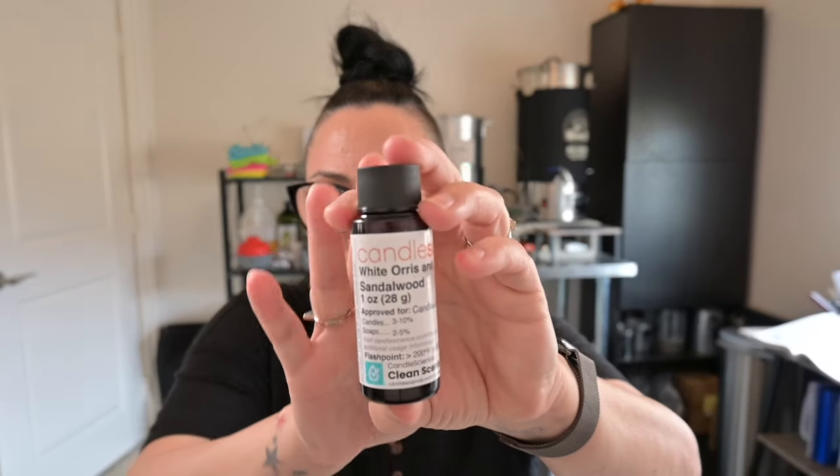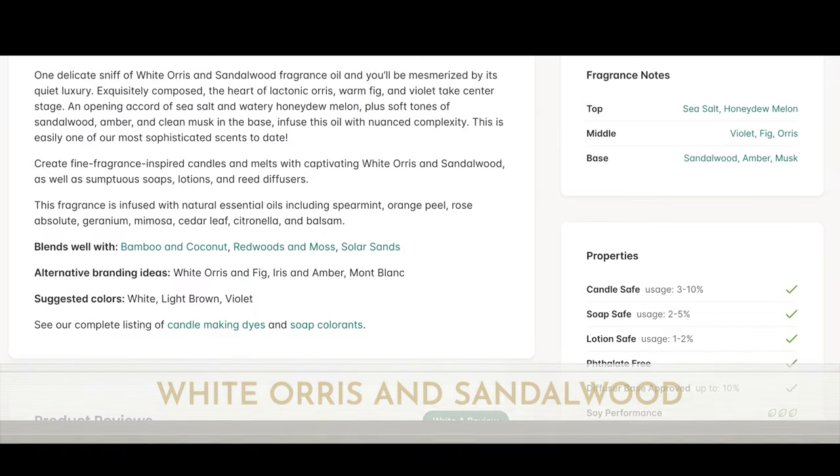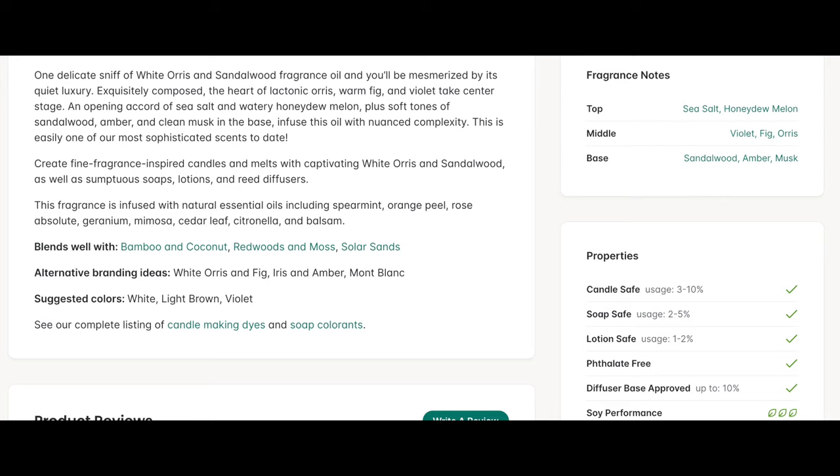I'm very excited to smell this one too — White Orris and Sandalwood. Top notes are sea salt and honeydew melon; the middle is violet, fig, and orris. I love orris — I've been playing a lot with the orris accord making perfumes. The base is sandalwood, amber, and musk. This is candle, soap, lotion, and diffuser base approved.